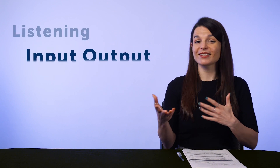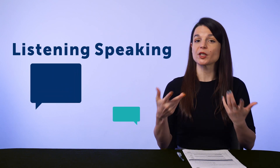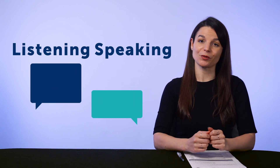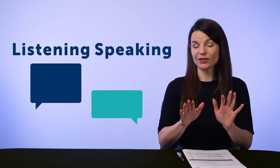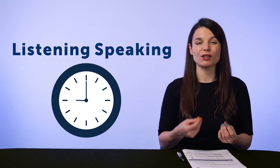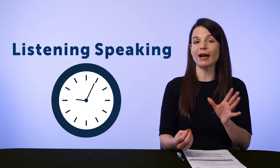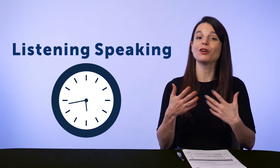Third, if you record yourself and listen back, you're practicing both input and output — listening and speaking. So if you don't have access to a native speaker but want to practice speaking, you can get started right away. And even if you do have a teacher, you'll only be with them for 30 minutes or an hour per session, so your speaking practice time is still limited. Recording yourself allows you to maximize your speaking practice time on your own time.